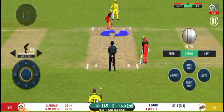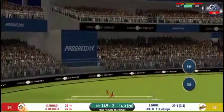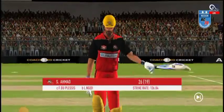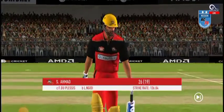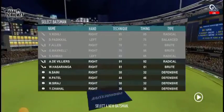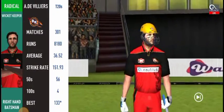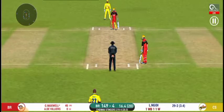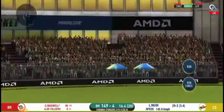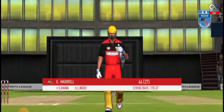The bowlers should look at varying their pace as it is getting too easy for the batsman. He got the elevation right but couldn't time it too well — that is a good catch in the end.